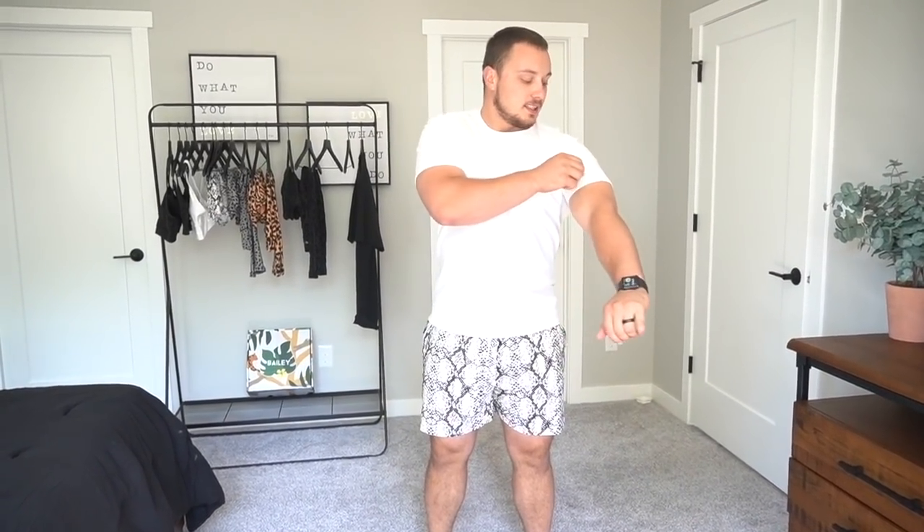What about the shirt? I really like it — it's kind of stretchier but it still feels like a normal shirt. It moves with me.